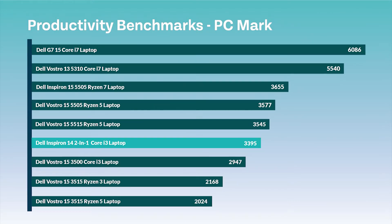We then tested some further performance benchmarks. The next one we tested was PCMark, which tests business-tailored tasks such as conference calls. The result for this was 3395, which is another standard score for this machine.